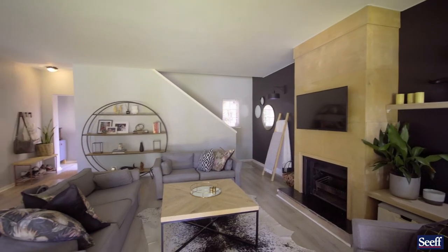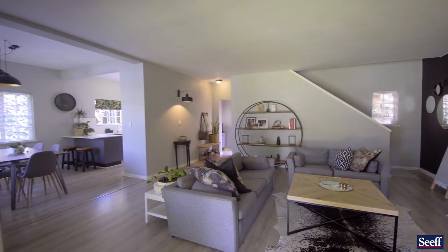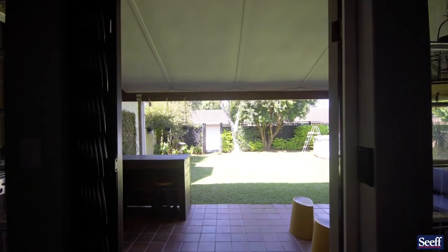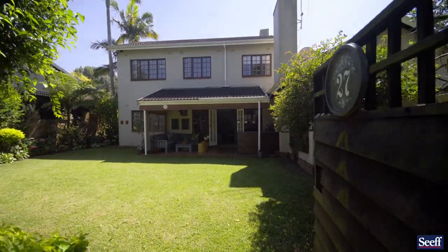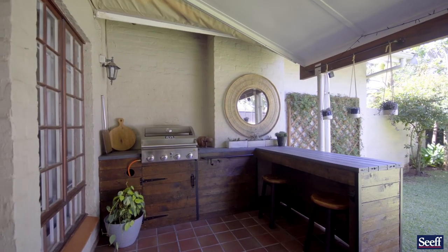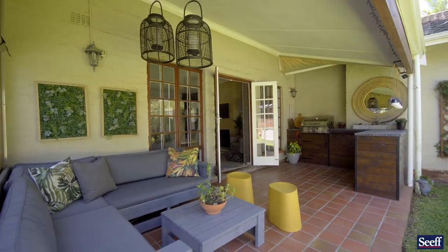From a practical point of view, I see this as an entertainer's home, and I say that because the living areas flow easily out into the garden. More importantly, this garden is dead level. It's also pet friendly, with small dogs and cats permitted.